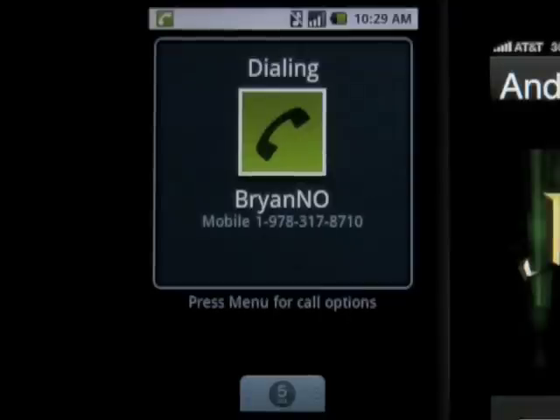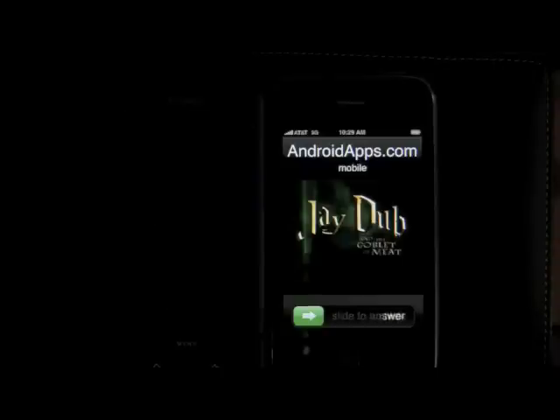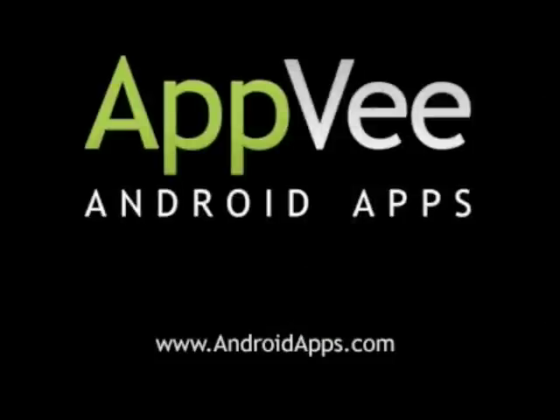Definitely check out Noise Alert for the Android platform. This has been Brian from AndroidApps.com, the definitive source for Android app reviews.